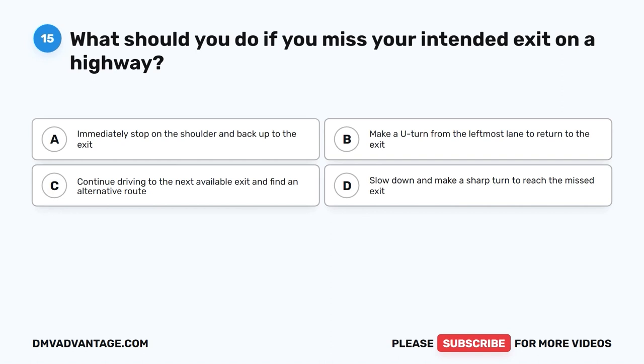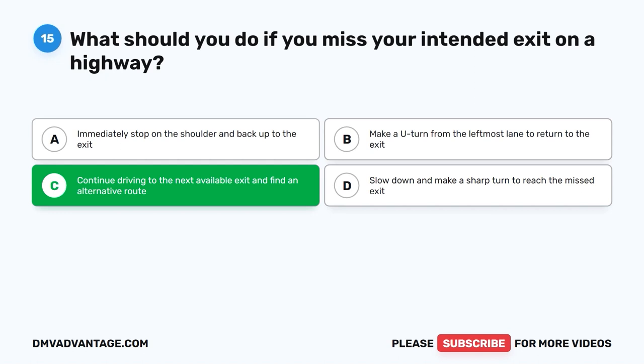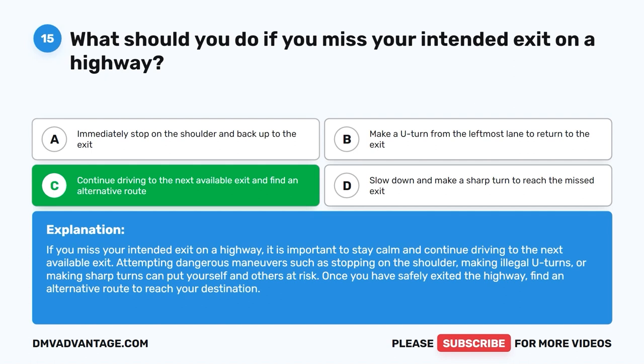Question 15: What should you do if you miss your intended exit on a highway? A. Immediately stop on the shoulder and back up to the exit. B. Make a U-turn from the leftmost lane. C. Continue driving to the next available exit and find an alternative route. D. Slow down and make a sharp turn to reach the missed exit. The correct answer is C. Stay calm and continue to the next available exit. Attempting dangerous maneuvers such as stopping on the shoulder, making illegal U-turns, or sharp turns puts yourself and others at risk.